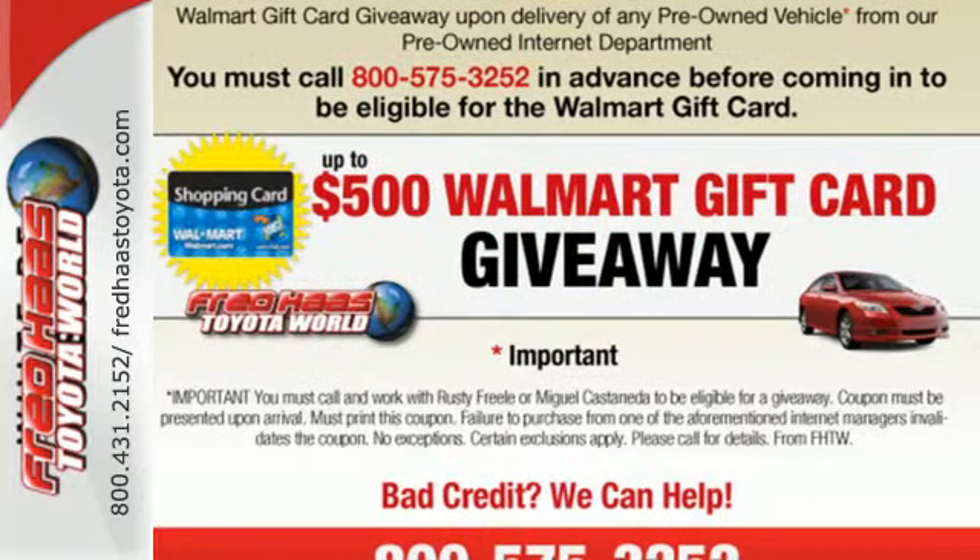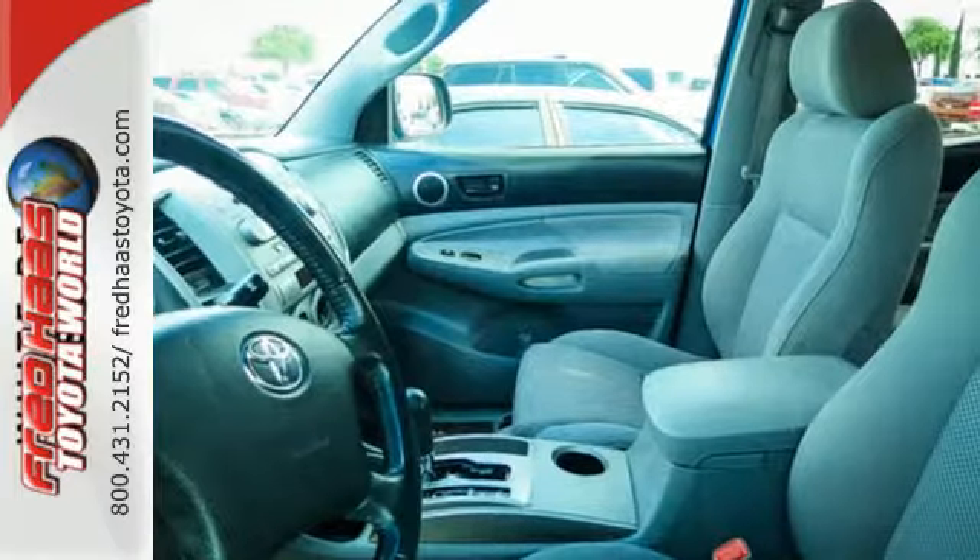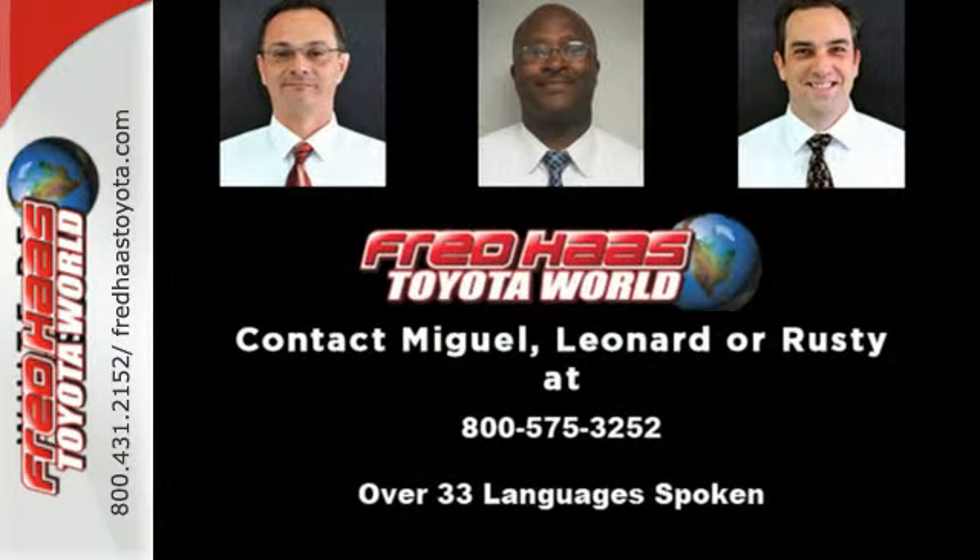Inside you'll find two power outlets, a superb multi-speaker sound system with a CD player, analog instrumentation with a tachometer, airbags, and more.